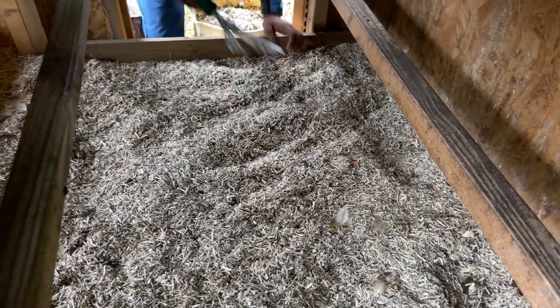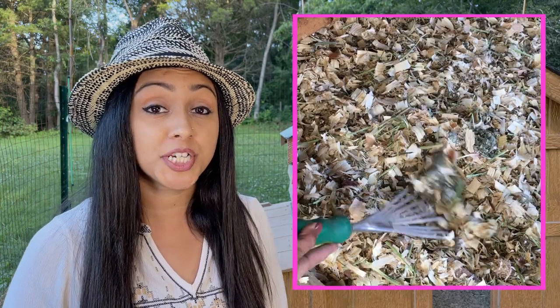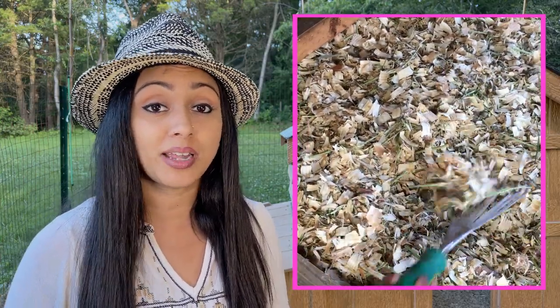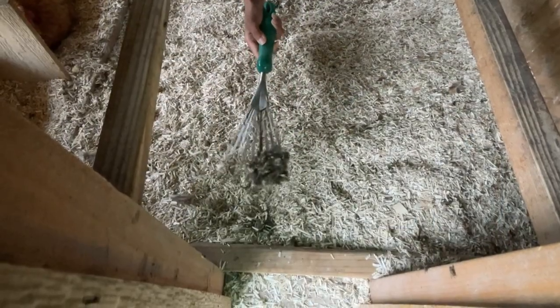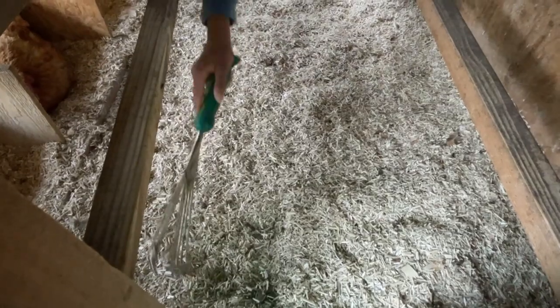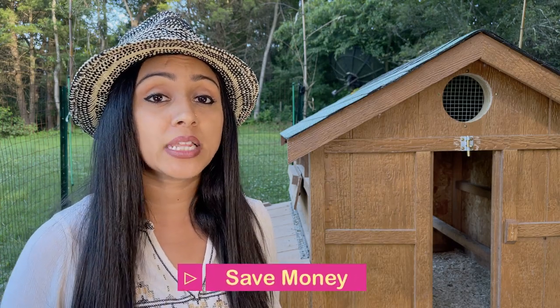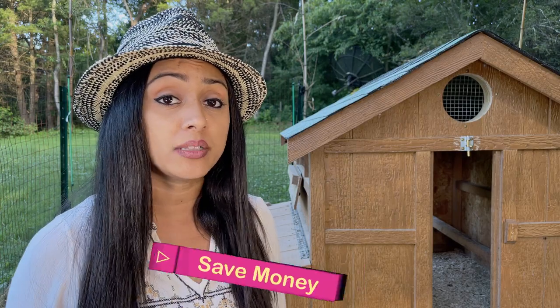Every morning when we come out to the coops to let the chickens out, we take an extra few minutes, grab a hand rake, and scoop out the droppings from the night before to keep their space as clean as possible. Before, when we used pine shavings, the shavings would clump up on the hand rake and on the droppings, so every day we were wasting a lot of bedding in the process. With Eaton Hemp, because it is so fine, it actually falls right through the hand rake. It does not clump up at all, and we're able to save a lot more bedding. Equally, it's going to last you a lot longer as well.